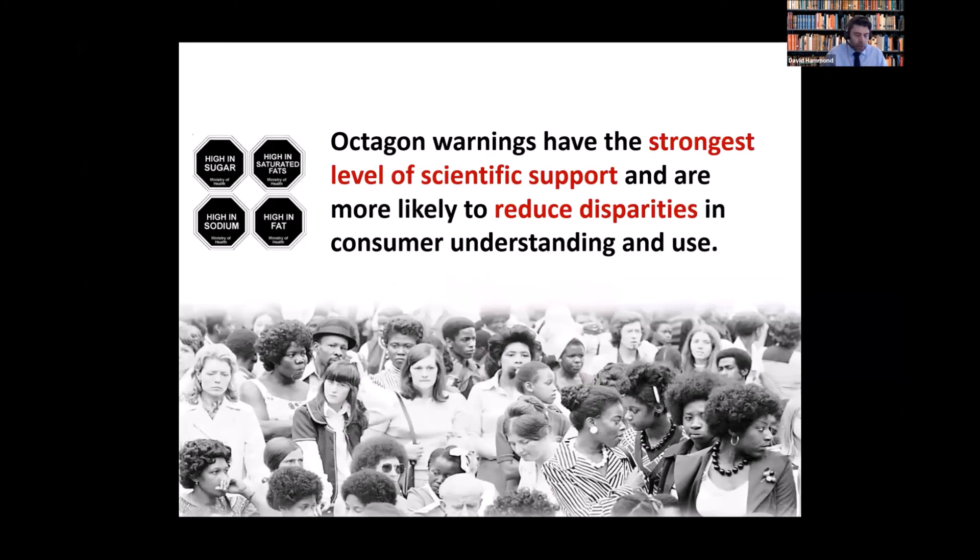One of the themes today is human rights and addressing inequities in diet and nutrition. To that end, it's important to point out that octagon FOPs not only have the strongest empirical support — they've also been shown to reduce disparities among consumers from lower socioeconomic groups. That's among the highest priorities for nutrition labeling policies, and the octagons check that box.